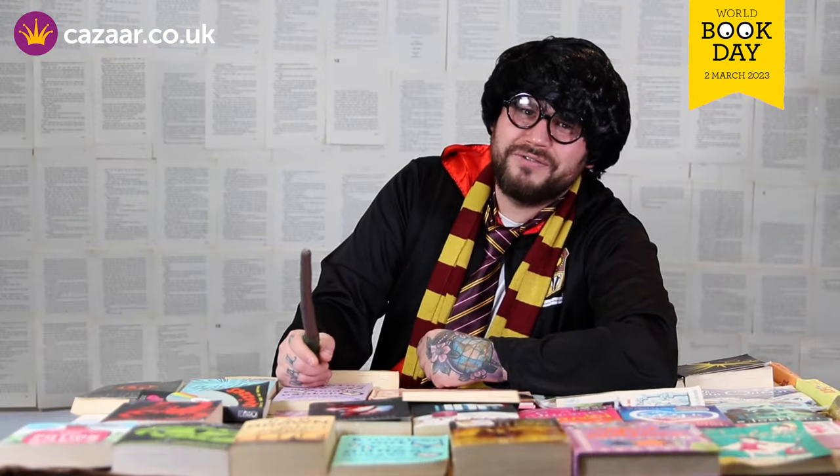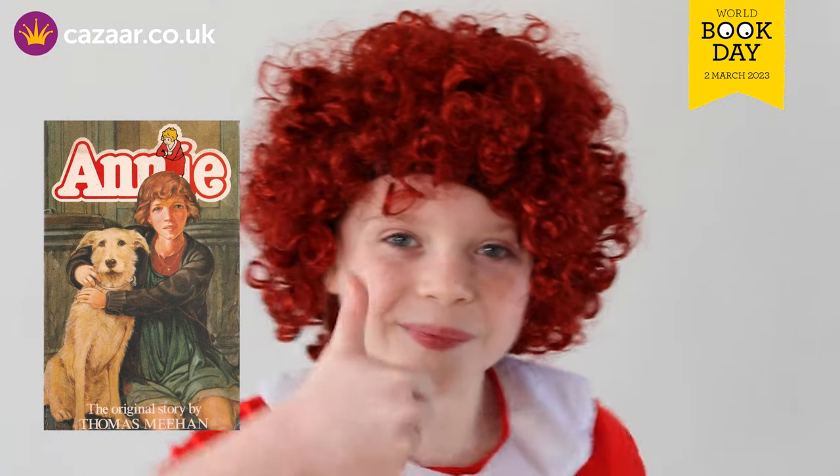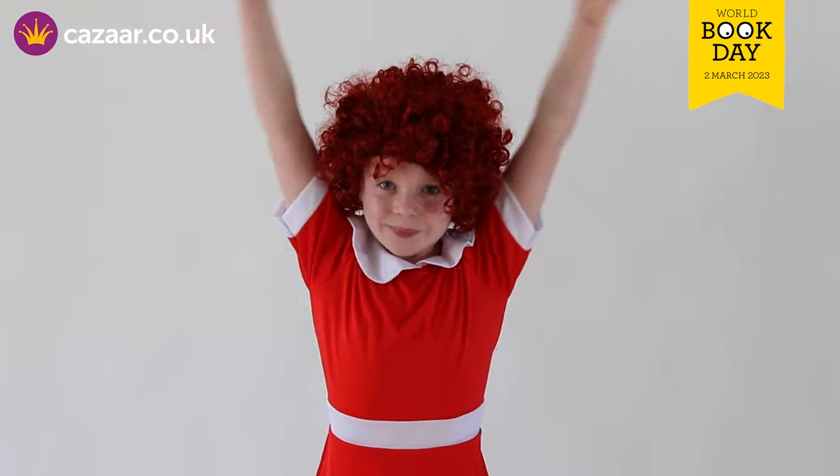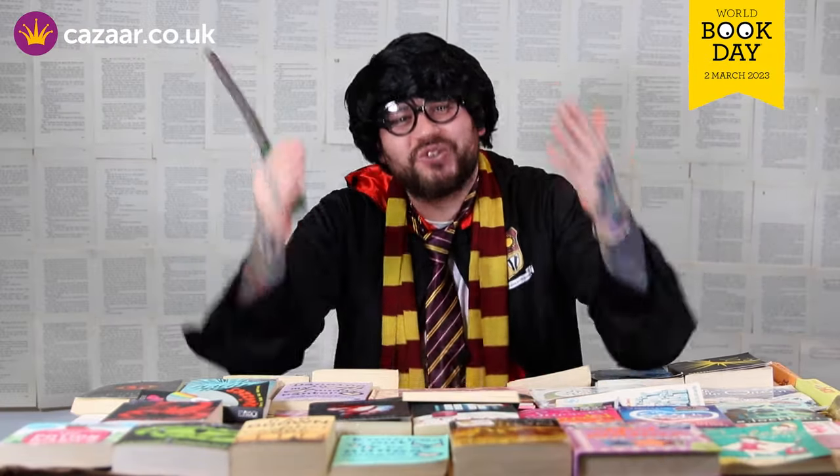Have you got a hard knock life? Well don't we all. This next costume is the orphan girl, inspired by the film Annie. All you will need is a red dress and a ginger wig. Perfect for reliving a classic story.